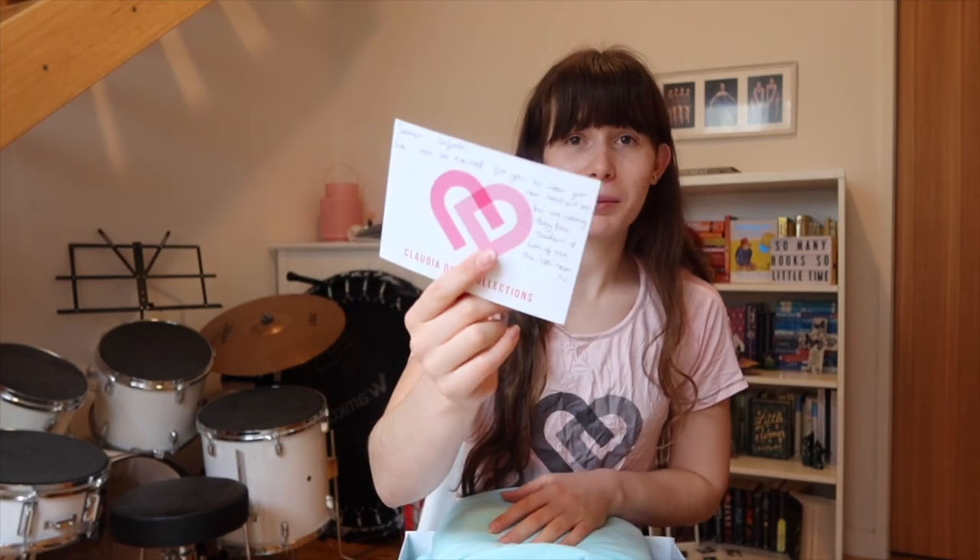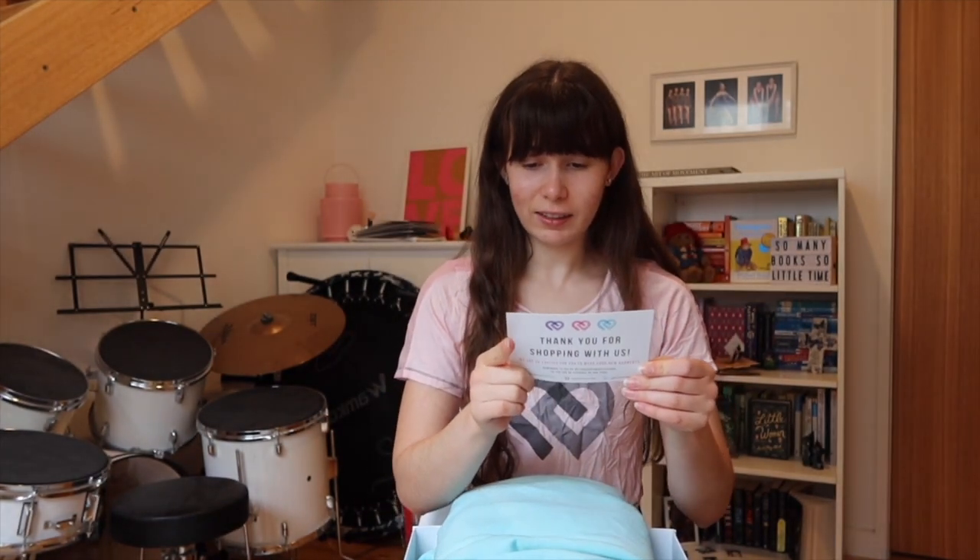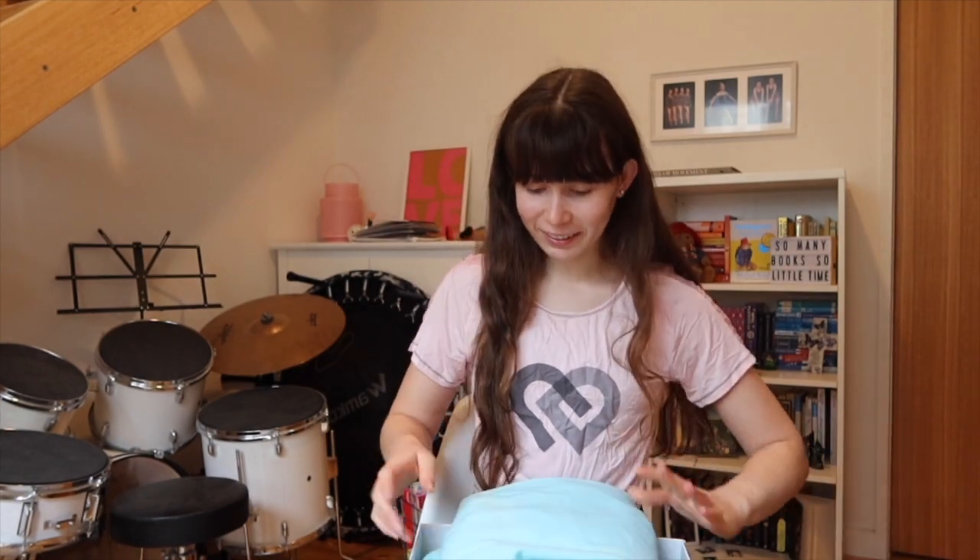First things first, there's a cute little note from the CDC team which is really sweet. They say I've got the baby blue tracksuit, so let's take a look!